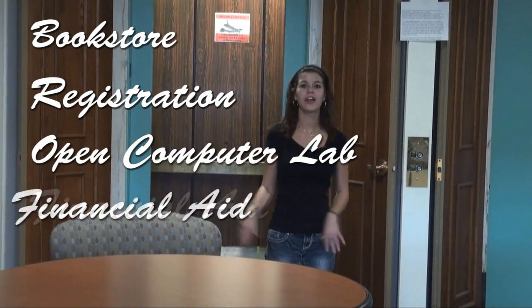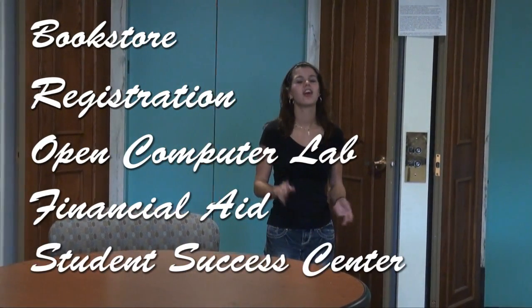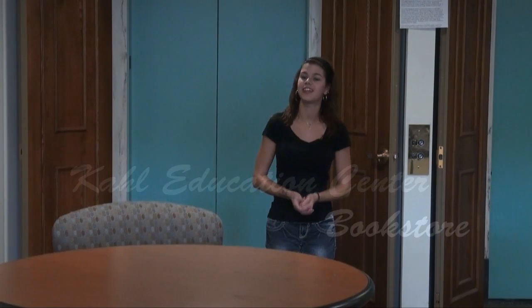We'll take the elevator to the second floor. I am now on the second floor where they have the bookstore, advising, and an open computer lab. This is also where you can get your IDs, and they have an ATM if you need it.